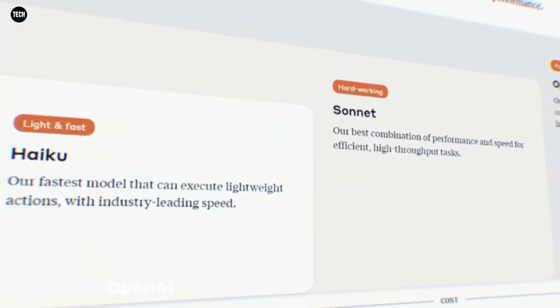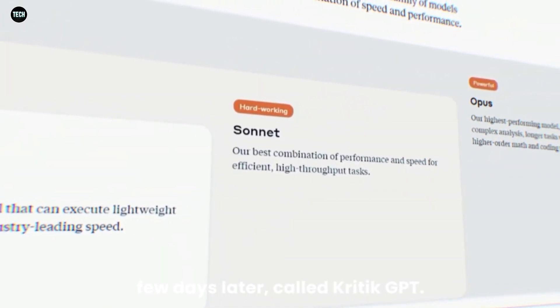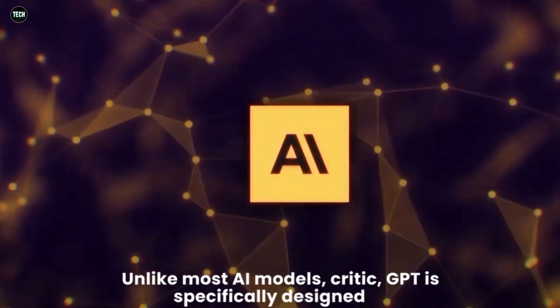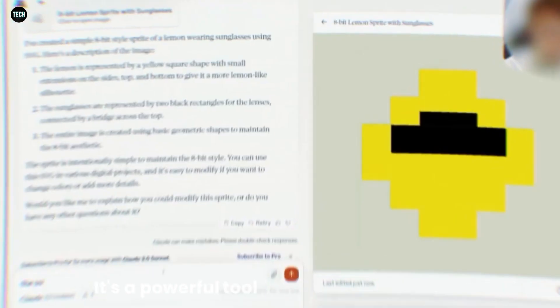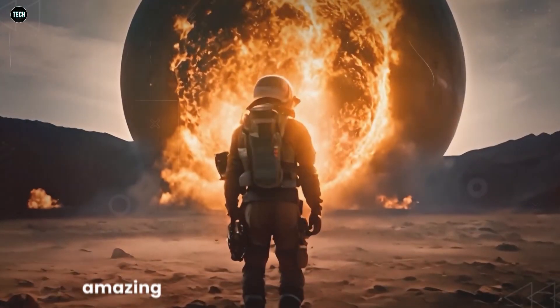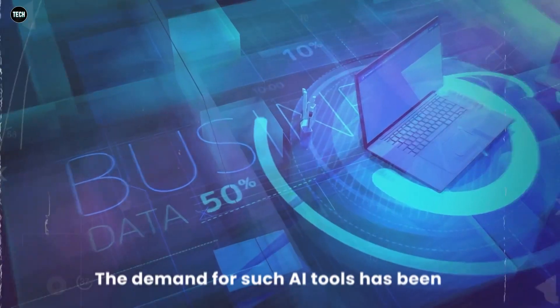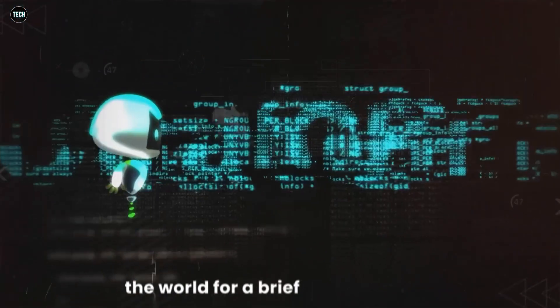Not to be left behind, OpenAI also introduced a new model a few days later called CriticGPT. Unlike most AI models, CriticGPT is specifically designed to find errors in code written by GPT-4. It's a powerful tool that helps improve the accuracy and reliability of AI-generated code. These advancements show just how amazing transformer models have become. The demand for such AI tools was so high that it even made NVIDIA the most valuable company in the world for a brief period in June.